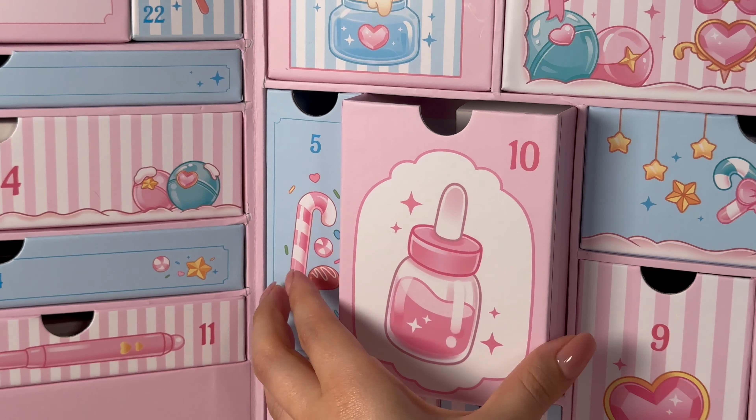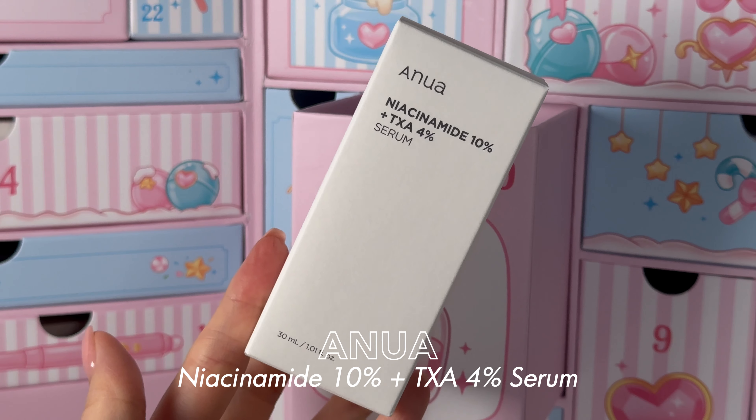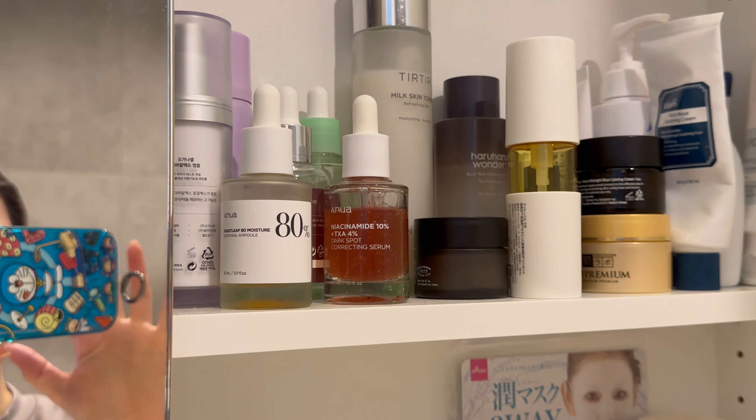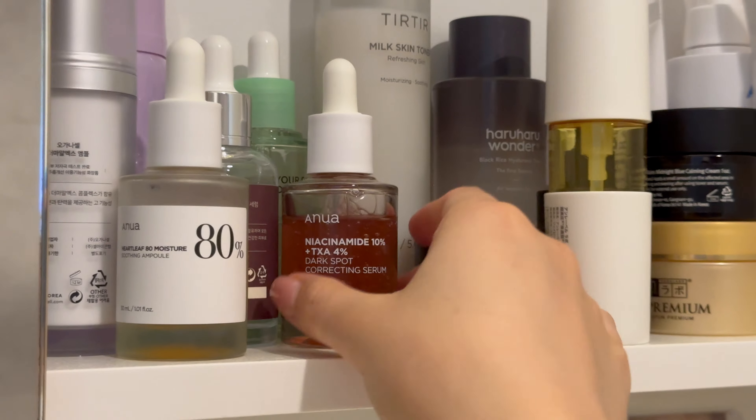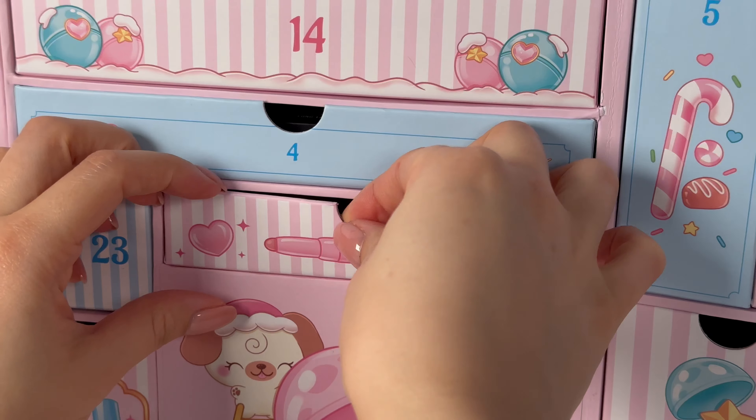Number ten — this is a good one too. We have the Anua Niacinamide 10 Plus TXA 4 Serum. So many people love this serum already — I actually have an open one in my bathroom. It's got tranexamic acid and niacinamide, really good for brightening your skin tone and evening out hyperpigmentation. Plus it's a bright pink formula which is just fun to use.